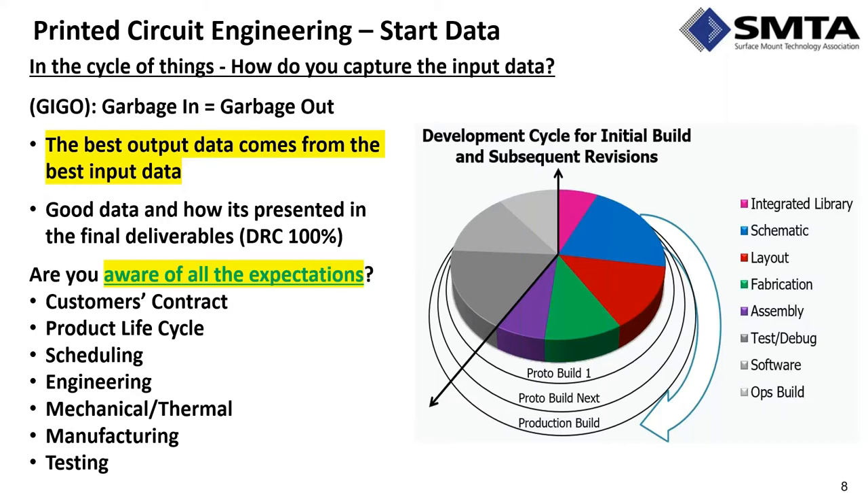DRC — 100% design rule checking — is essential. Many people use their development software to flag something as an acceptable error, but that is by definition an oxymoron. You should not do that. It should truly be 100% correct by construction. You need to be aware of all expectations starting from the customer's contract through the production life cycle — how many boards will you build yearly, and how many years do you expect them to be in service.